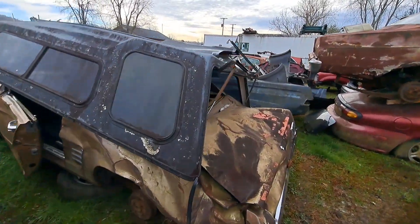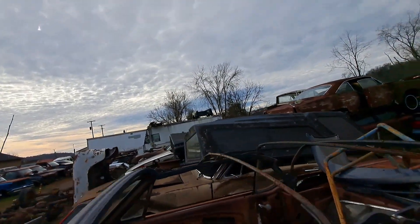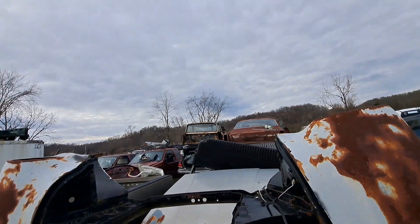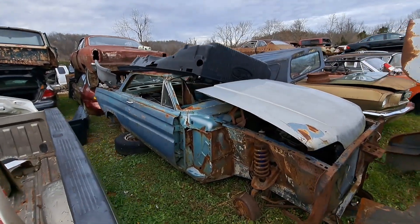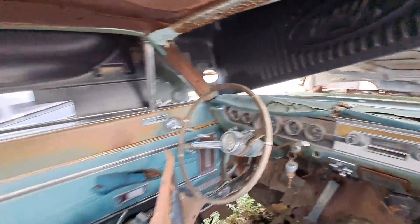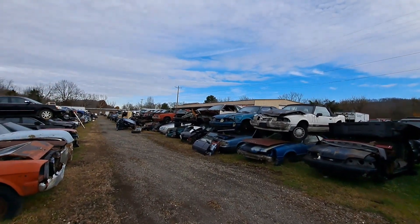Here's another Mustang that was hit hard — hit hard. Here's a little barrel. That gauge cluster — yeah, I just don't know where to go, man. All these fox body Mustangs is a video by itself. Let's look down there.